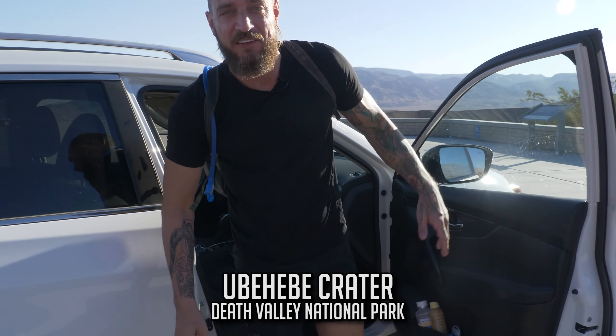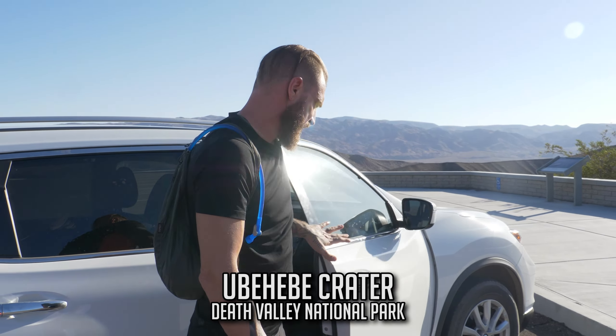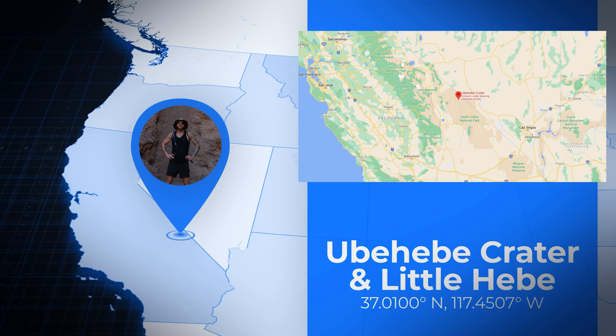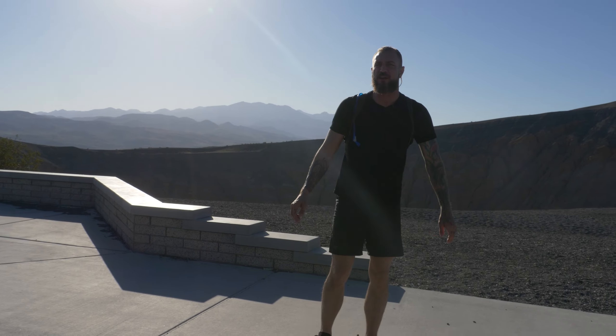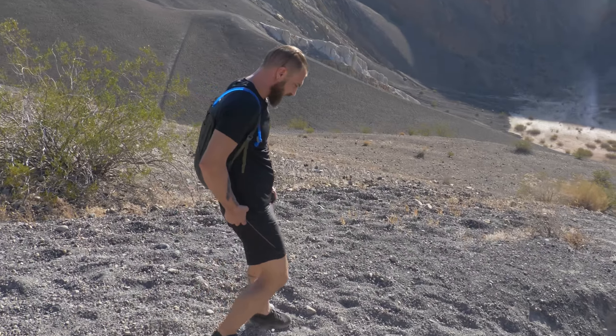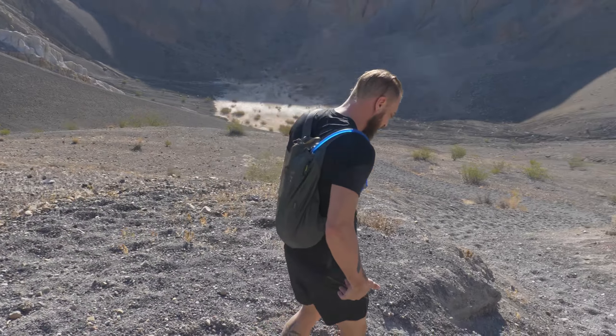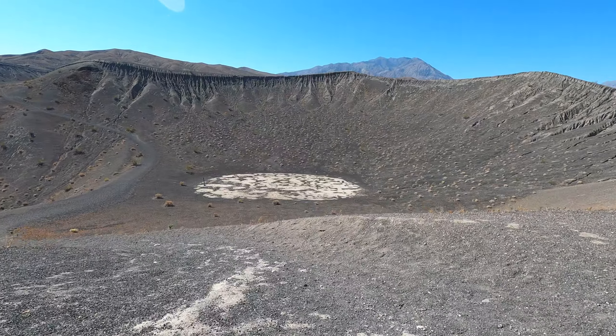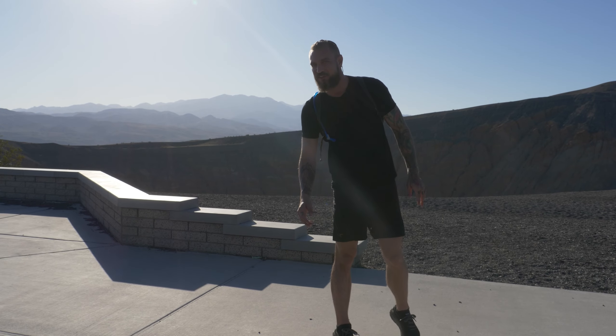All right, hey guys, good morning! We are at Ubehebe Crater — it's our first stop for the day. Today's day two. We're gonna walk on down here and check it out. Ubehebe Crater is about a half a mile wide, 500 feet deep, and about 2,000 years old. There's another site just right up here called Little Ubehebe, so we've got two ancient volcano eruptions to explore today.